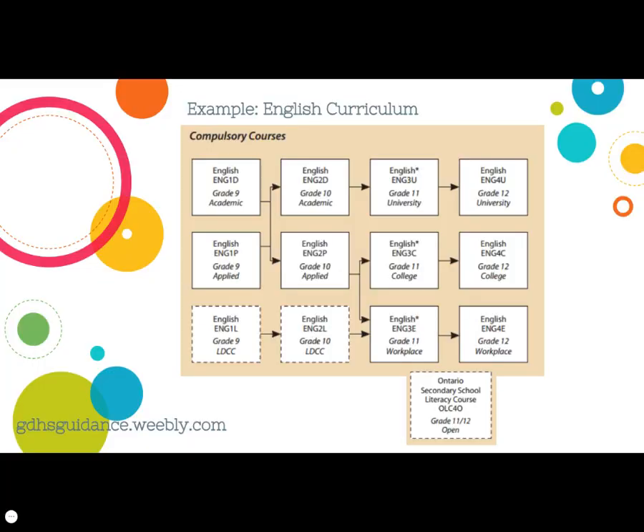The English curriculum pathway chart is not as busy as the math chart because English does not offer mixed pathway courses. Students in the academic pathway in grade 9 and 10 can continue in university English in 11 and 12, but may also select college English in 11 if they desire. Students in the applied pathway in 9 and 10 continue in college English in 11 and 12, while students in the essential pathway continue in workplace English in 11 and 12. The Ontario Secondary School Literacy course, OLC4O, is a credit that meets the high school diploma literacy requirement for students that were unsuccessful on the Ontario Secondary School Literacy Test.